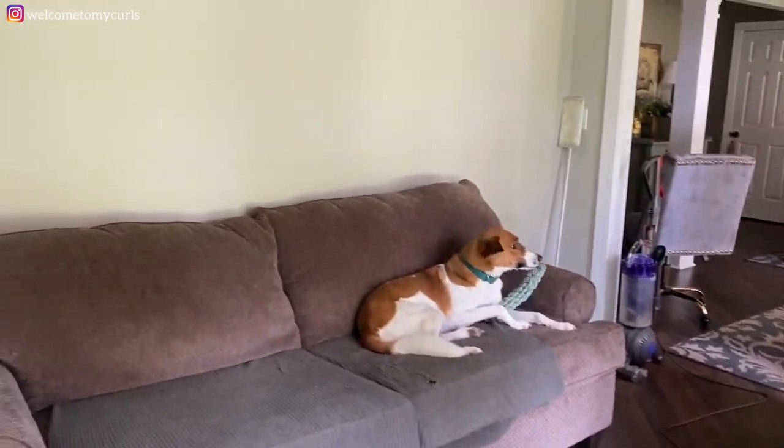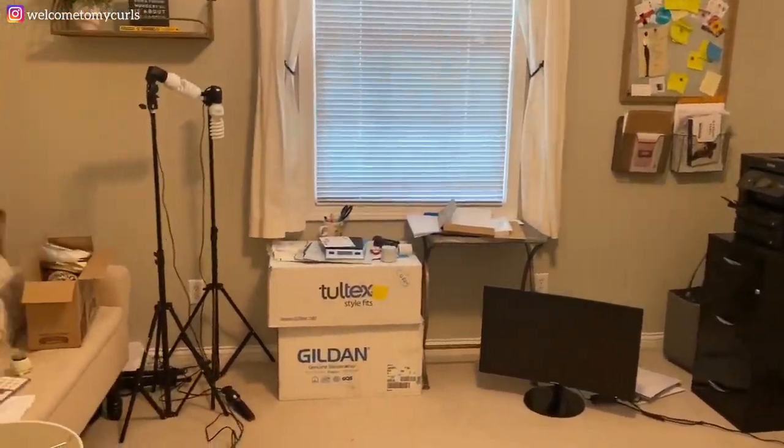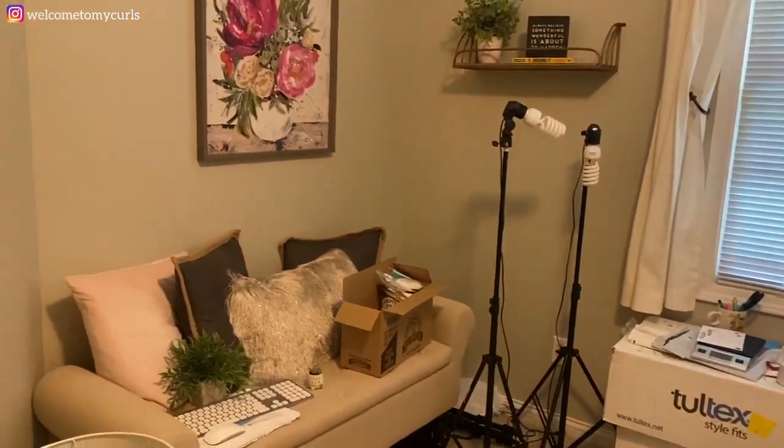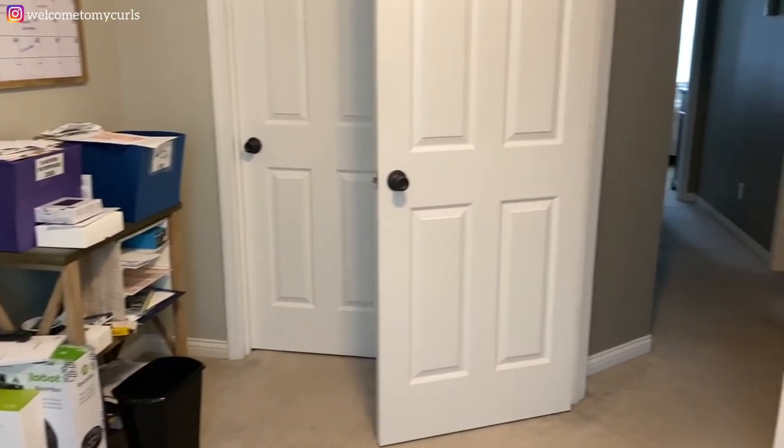This is the current state of my office right now — look at this disaster. I've got all this stuff I've got to get downstairs. But see how dark it is in here? It just was never great. It looked out at the pool, had a good view, but yeah, this has got to get moved.